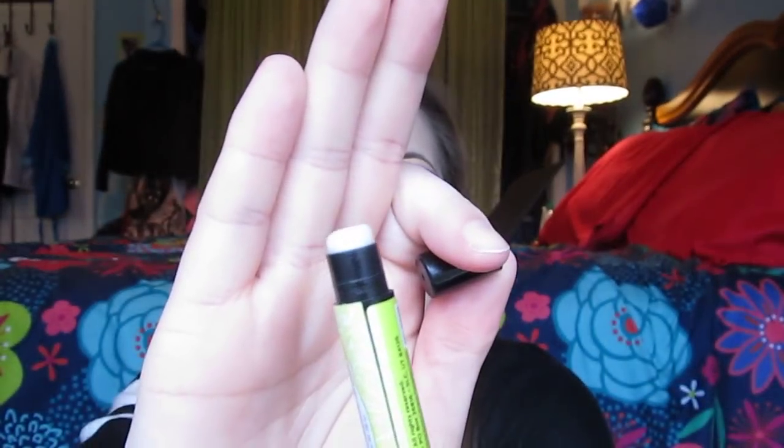I should have done this at the beginning of the video, but I finally found my Perfectly Posh lip balm — this is the Coconut and Lemongrass one called the Guilty Pleasure lip balm. It's just a nice skinny stick lip balm and it smells like lemon and it's really, really nice. My mom actually found it for me, so my dogs didn't eat it, which is good!